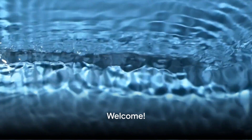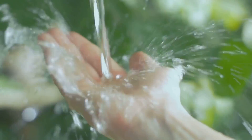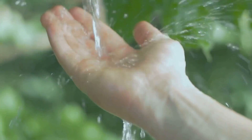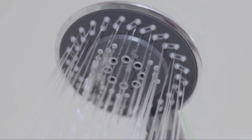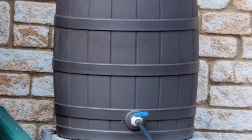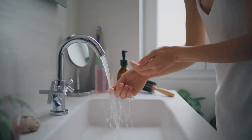Hello everyone, today we're going to talk about something that's as precious as gold — water. It's a resource we often take for granted, yet it's fundamental to our survival. But did you know there are simple ways we can conserve water right in our homes and gardens? From taking shorter showers to installing rain barrels, we'll be sharing 20 practical water-saving tips that can make a significant difference.